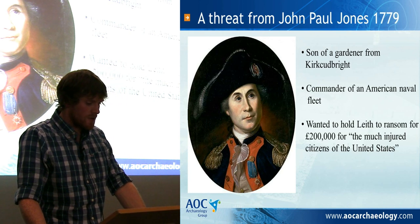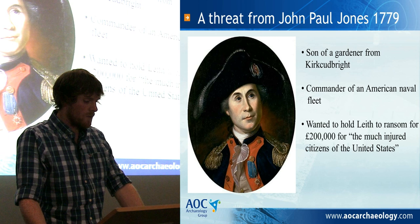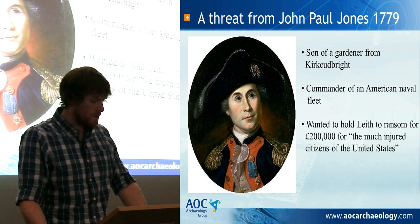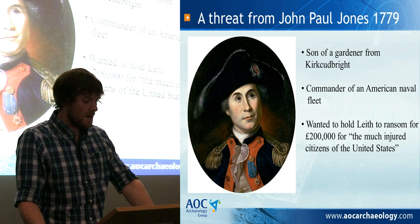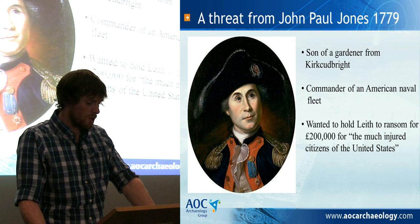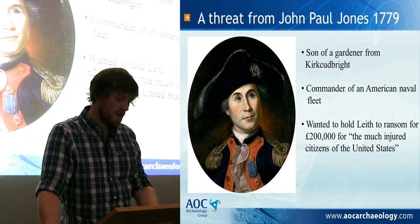Creation of Leith Fort came about due to the actions of a Scotsman named John Paul Jones, who had adopted the cause of the American colonies vying for independence and became one of the first officers to be enlisted in the American Navy. Between the years of 1778 and 1780, Jones was in command of his own fleet. In September 1779, Jones had his sights set on Leith, knowing it was undefended, and set sail with seven other vessels intending to land in the town and exact a ransom of £200,000 that would go towards the reimbursement which Britain owed to the much injured citizens of the United States.